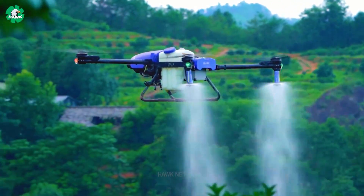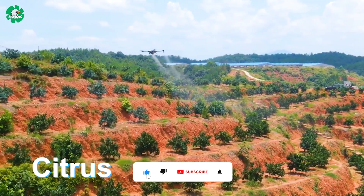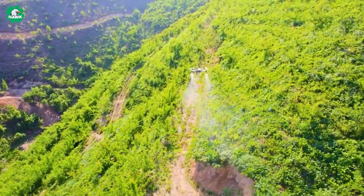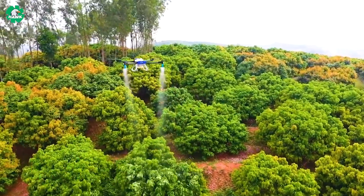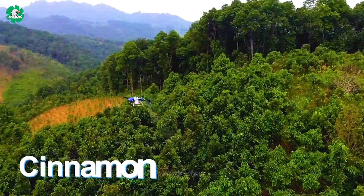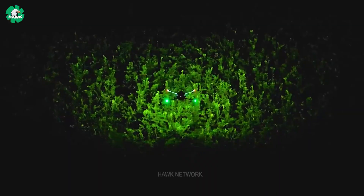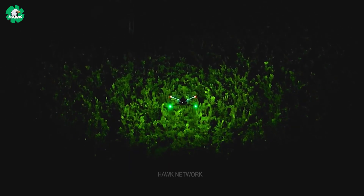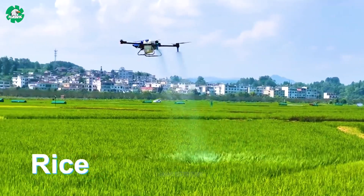The AI Smart Drone Sprayer is a powerful tool with ideal spraying capabilities for all types of crops — whether food crops, industrial crops, or fruit trees — and works well on all terrains. Using innovative technology and smart systems, this drone sprayer improves efficiency and profitability in agriculture while significantly reducing costs.